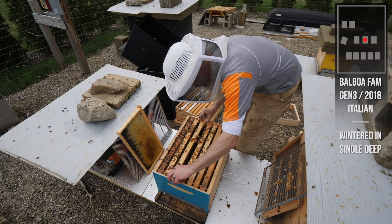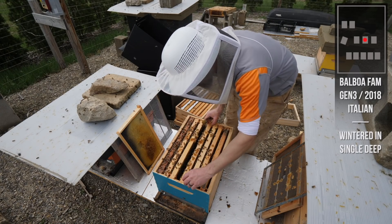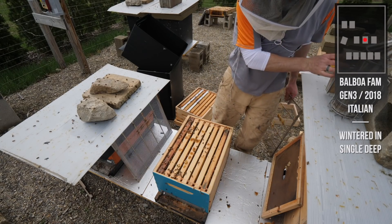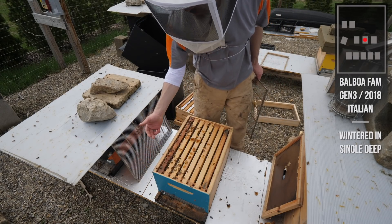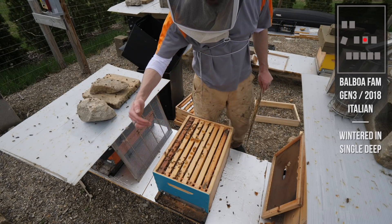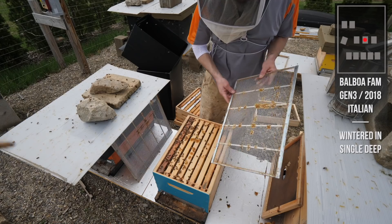I saw a lot of eggs, I saw a queen - there's not a ton of stores but there's going to be nectar very soon. In case you're wondering after my last video - the color you see on the box, I just painted the face of the box, just a splash of color on the front to identify the box. The sides are still the Polywax finish - there's Polywax underneath the paint too. I did the entire box in Polywax then just put a little color on the front, so it's not meant to be protective, just an identifier.